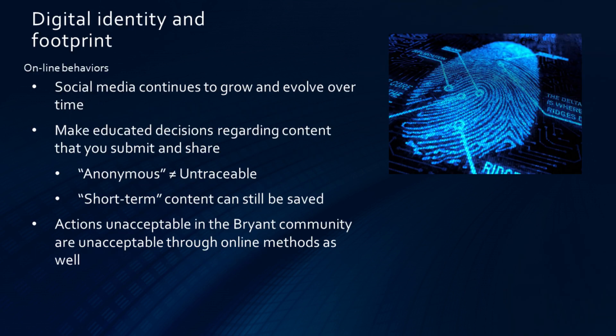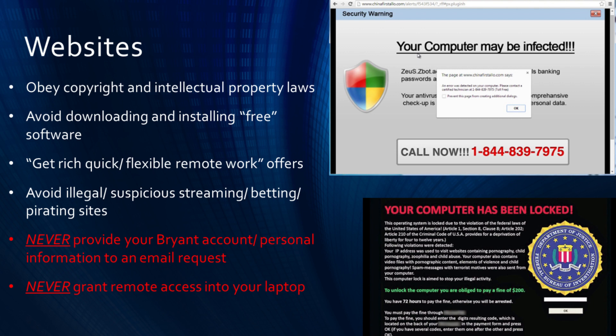Social media has continued to grow and evolve over time. Please make sure you make educated decisions regarding content that you submit and share. Anonymous does not equal untraceable, and short-term content can still be saved. Actions unacceptable in the Bryant community are unacceptable through online methods as well. Remember to obey all copyright and intellectual property laws while accessing websites. Avoid downloading free software from unfamiliar sources, and stay away from get-rich-quick and other too-good-to-be-true advertisements. Avoid illegal and suspicious streaming, betting, and pirating sites. Never provide your Bryant account or personal data to unsolicited requests, and never grant remote access into a device.